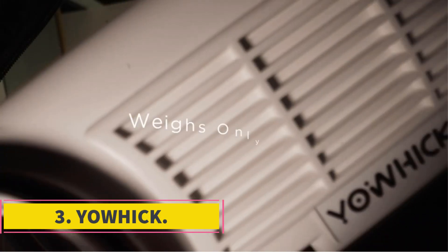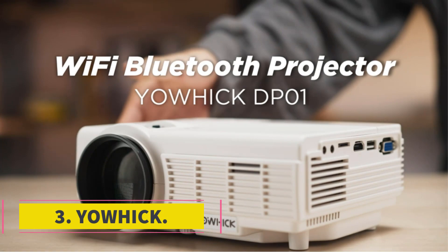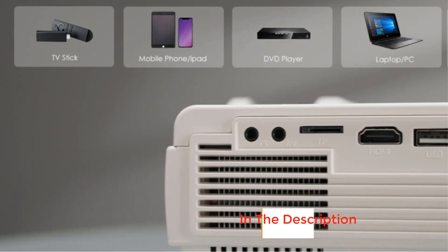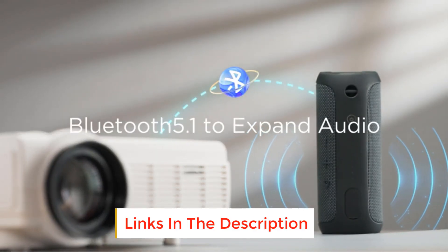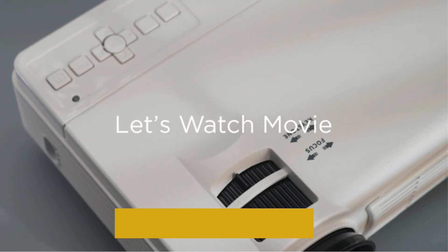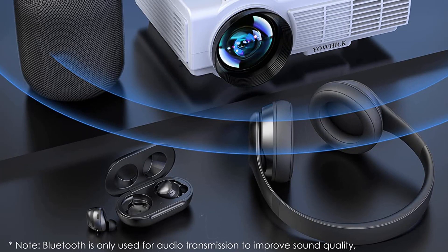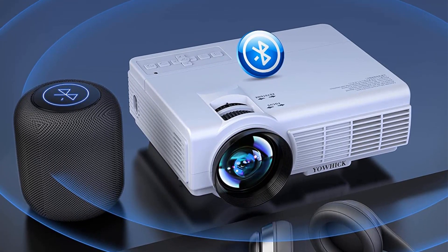Number 3: Yauhic. This Yauhic native 1080p mini projector has built-in Wi-Fi and Bluetooth, boasts 9,500 lux of brightness, a 1,000,000:1 contrast ratio, supports 4K content, and utilizes LCD display technology. It offers up to a 200-inch projection size and supports all mounting options: table, tripod, and ceiling.